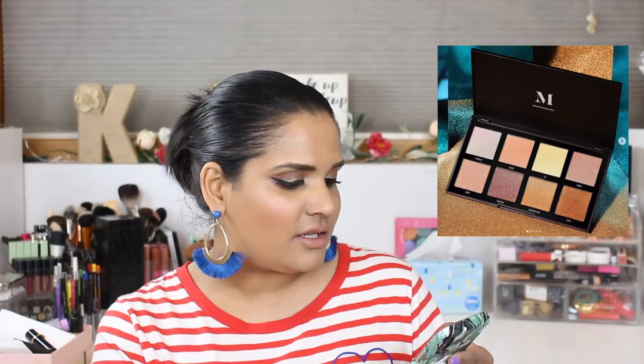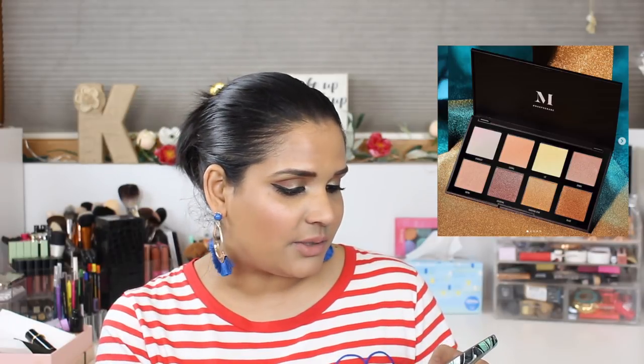Morphe launched a new highlighter palette called the 8Z Star Blazer Highlighter Palette for $22 — includes eight highlighters, glow all out with explosive prismatic effects and sultry lip radiance. I think this is cute at $22 and it's already out. I like that it's all neutral shades — easy, universally flattering. I've never tried a Morphe highlighter formula but for $22 for eight shades, that's a pretty good deal.